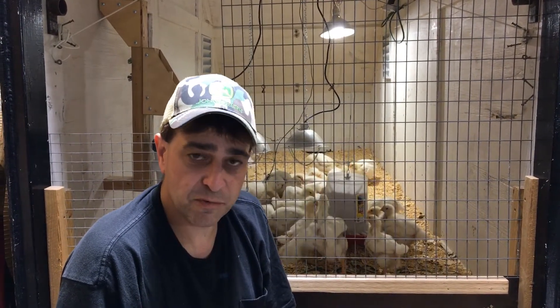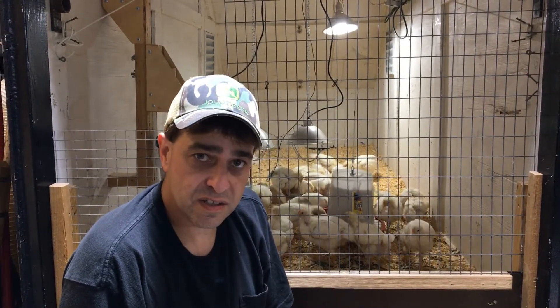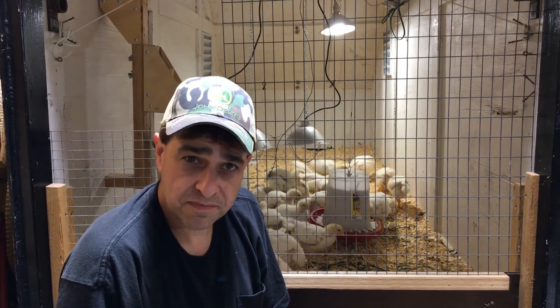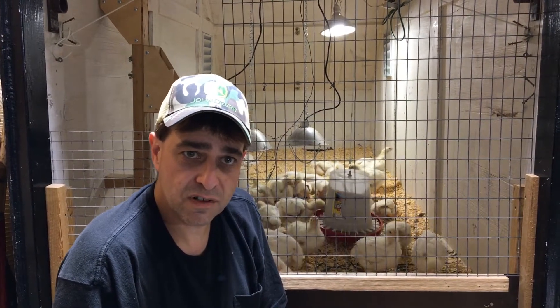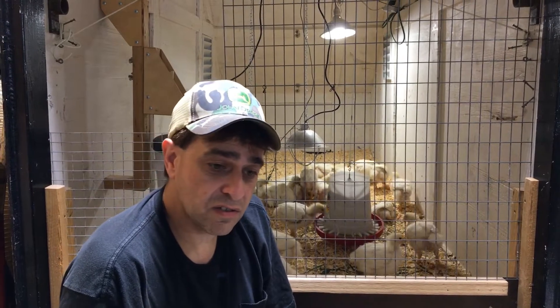Another question we get is: what do you raise? Well, we raise Cornish Cross broilers. We've also raised Red Ranger broilers. In fact, what you see right behind me here is some Cornish Cross chicks — they're about four weeks old, so about another four weeks or so and we'll be ready to process those right here on the farm. Maybe someday we'll make a video of that and show you how it's done.